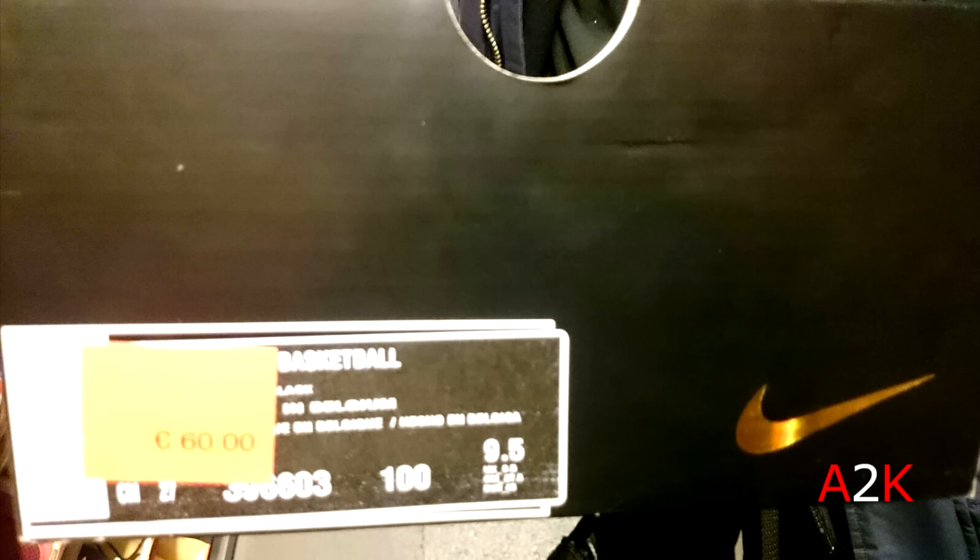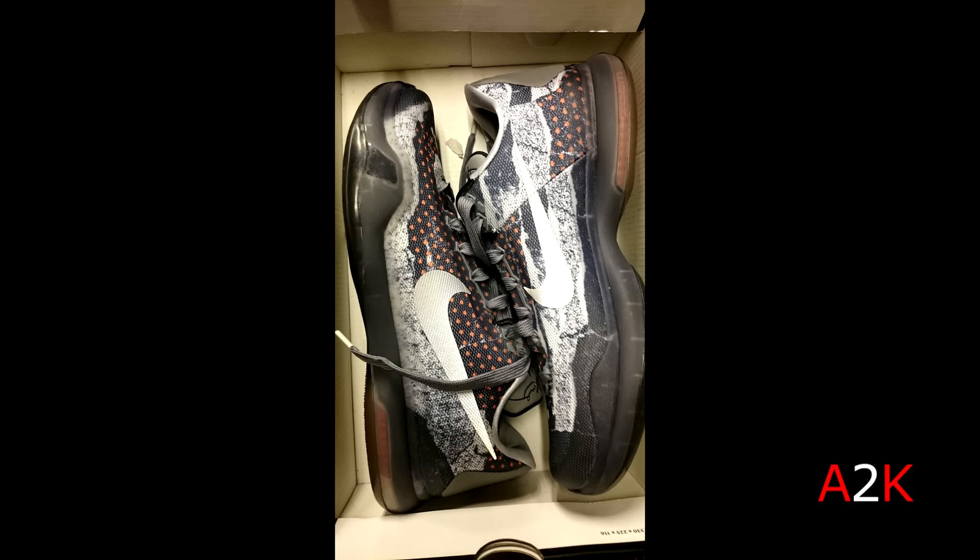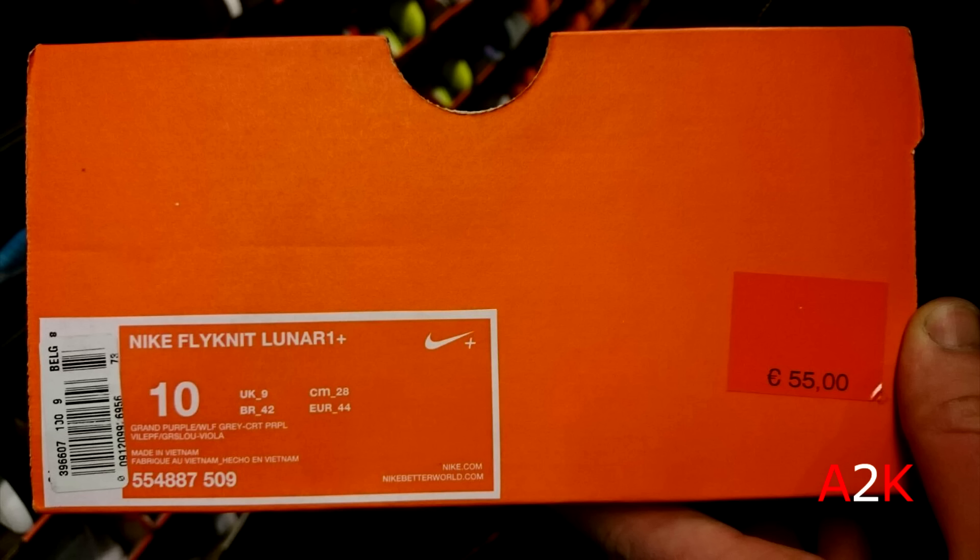And then this pair of Kobe 10s — you can't read it on the size tag but these are a pair of Kobe 10s as y'all can see. Super dope colorway in my opinion, first time seeing this colorway, and $65 as well which is a great price.